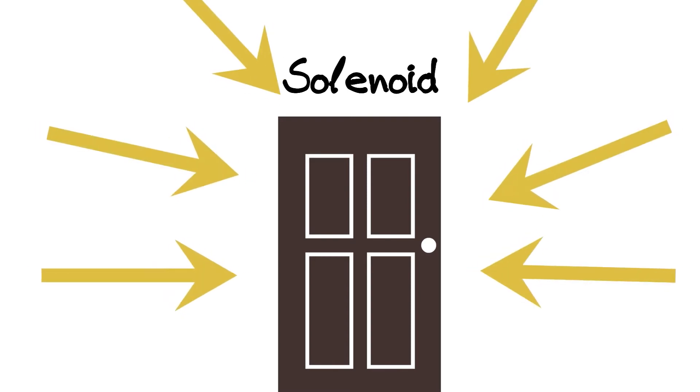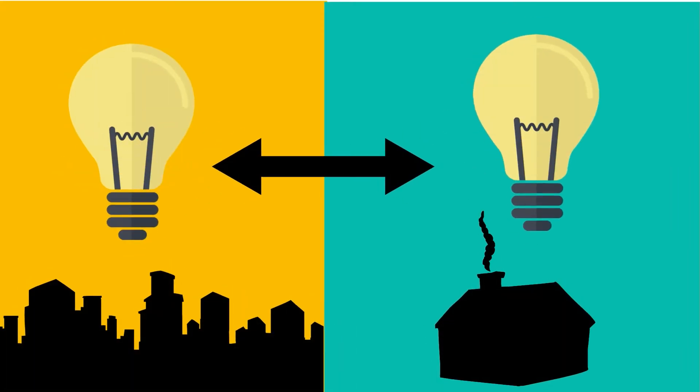Traditional electrified door solutions use a device called a solenoid, which pulls more energy than needed to lock or open a door. Would you take all of the energy from New York City to power your home? So why use more energy than needed to lock or open your door?